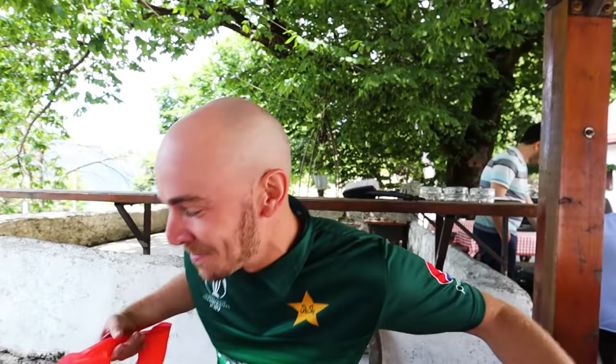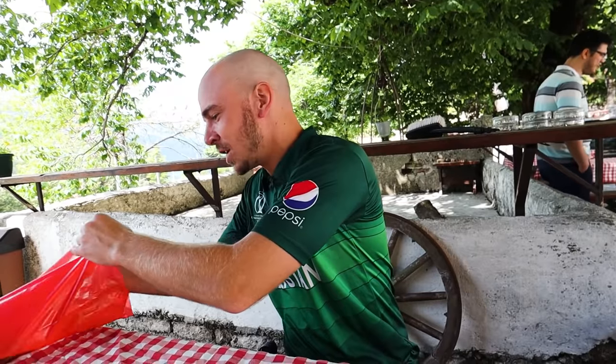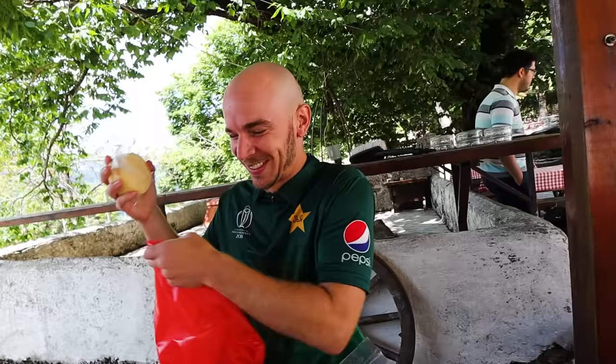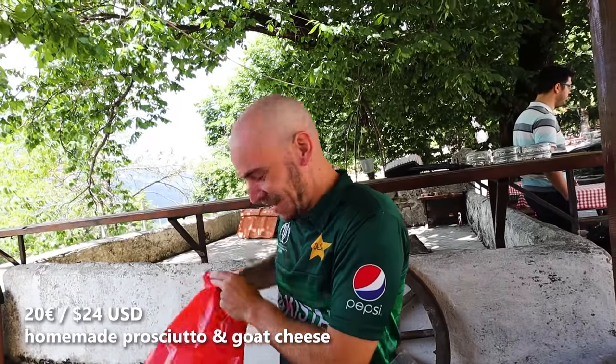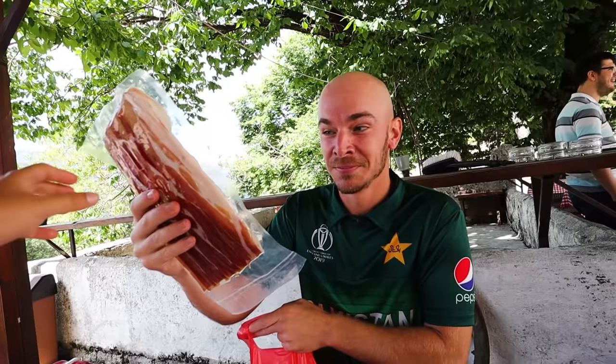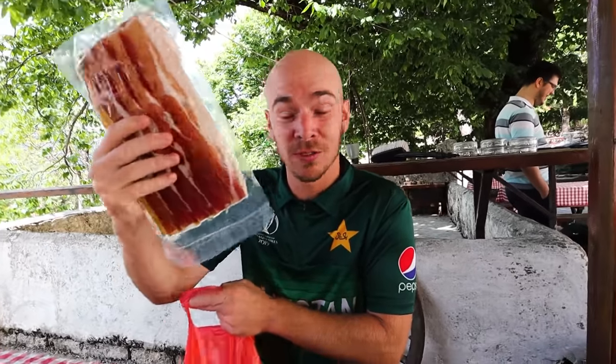That's why they give you the raki — to make you spend money! I just thought the prosciutto was so good that we should get some. 10 euros. And then I thought, we should really get some cheese too. 20 euros for two. No regrets. This is unbelievable. It costs a lot, but it's so good — this is the best prosciutto you can have.